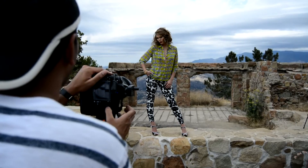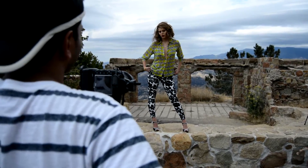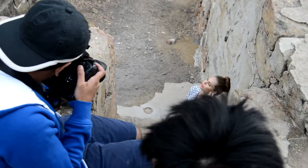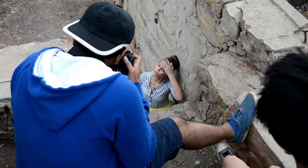We came up with a concept and our idea was patterns on patterns. It's very modern and out there. To contrast that pattern on pattern and the loud colors, we wanted to do something out in nature.